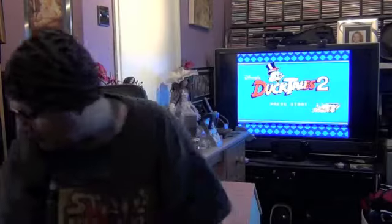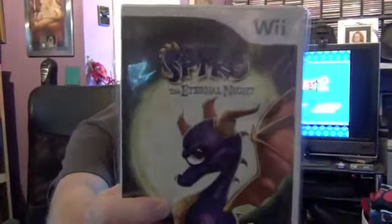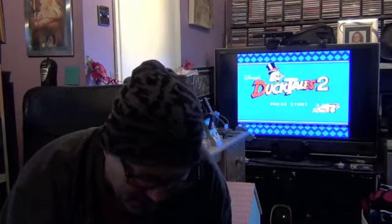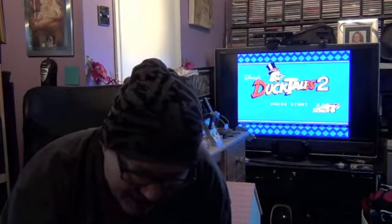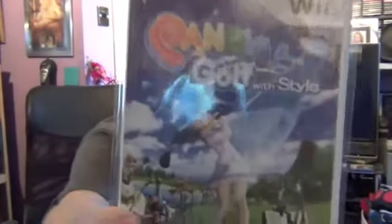Moving to the Wii, there were two Spyro the Dragon games on Wii — I think this is Eternal Dragon and Eternal Knight — and I got this for £5 from Cash Converters which is a good price. Also a very interesting golf-type game with cutesy Japanese characters called Pangea Golf with Style, only about £2 or £3 from CEX. It looked different so I thought I'd pick it up.